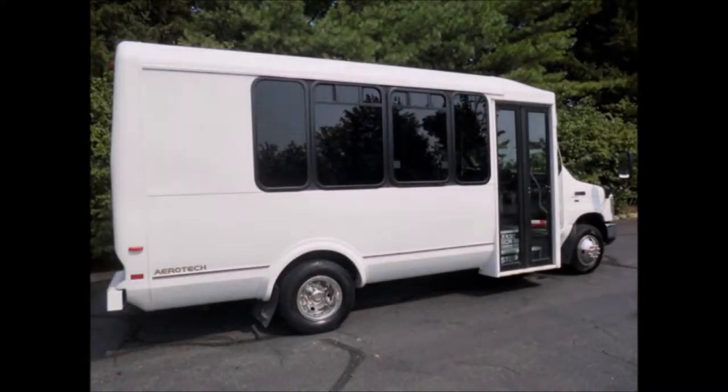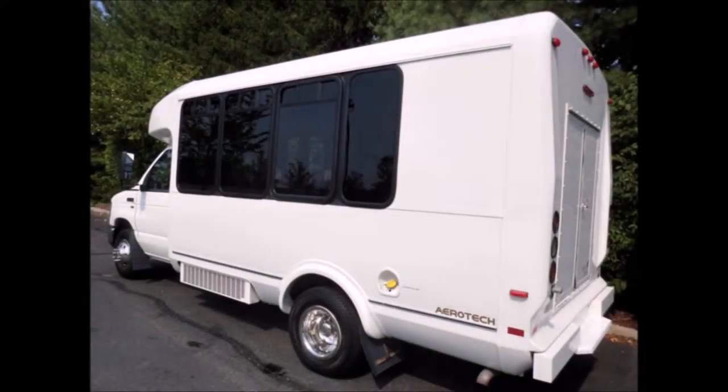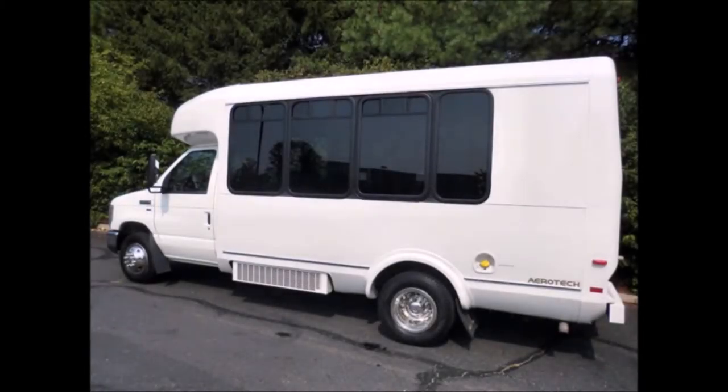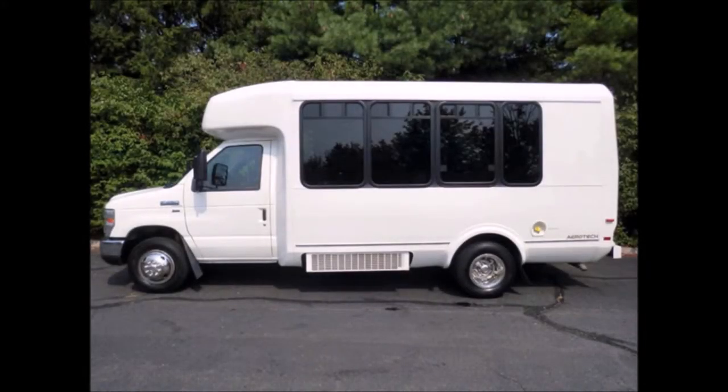We have reconditioned this bus as needed and detailed it to give it an excellent appearance. The Ford Eldorado Aerotech fiberglass durable coach body will hold up well for years to come. The rear luggage compartment is very spacious with plenty of room for luggage. The bus is in great condition, was very well cared for, on a fleet maintenance schedule and serviced regularly. It features tinted slider coach windows.